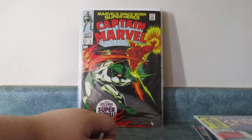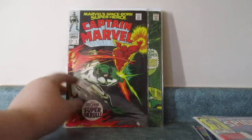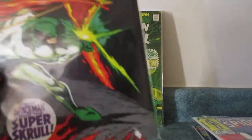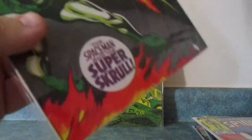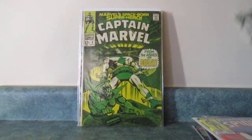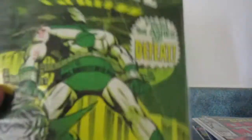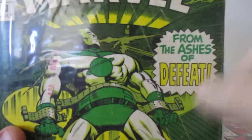Spectacular Spider-Man Issue 100. And here's where it gets cool. Captain Marvel Issue 2, in pretty good condition. Captain Marvel Issue 3 — it's not quite in as good condition. It has a lot of creasing and